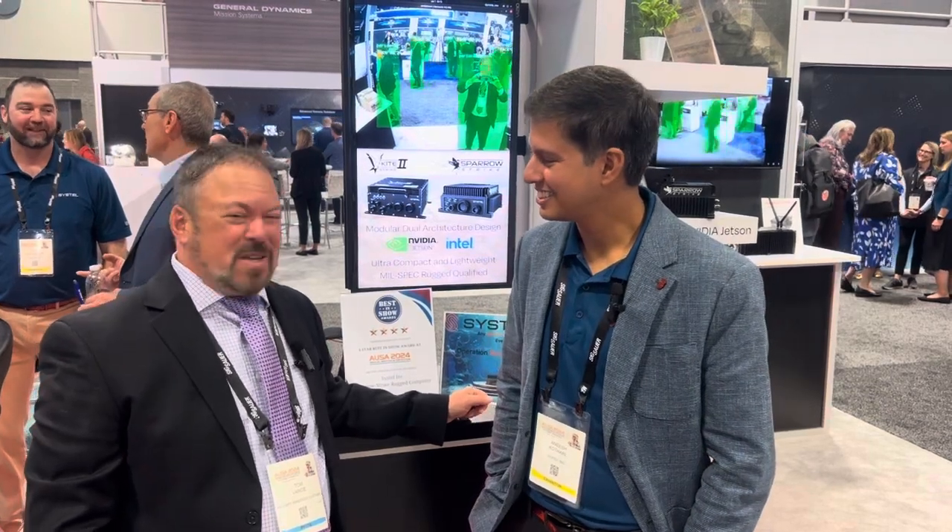Hi, Tom Parsi, Military Embedded Systems. I'm at AUSA 2024. I'm with my old friend Anish from Sysdell. How are you, Anish?